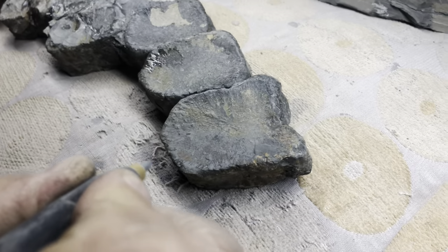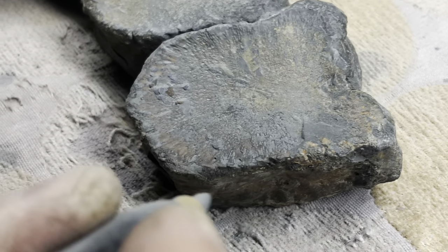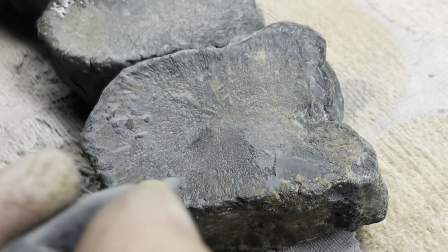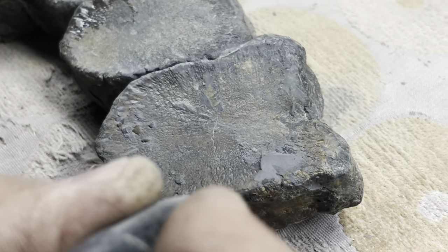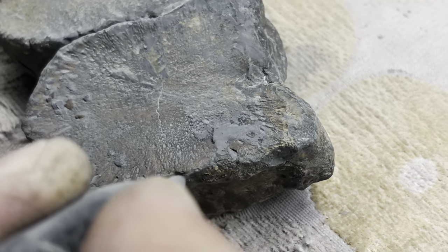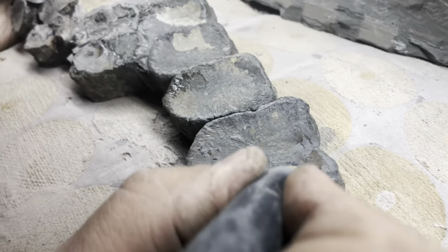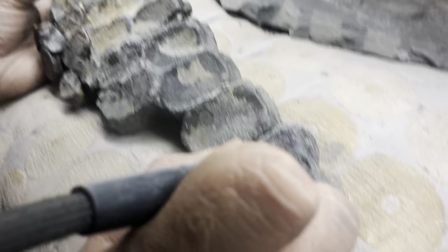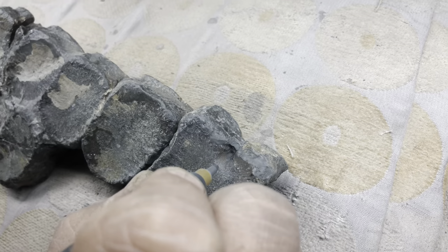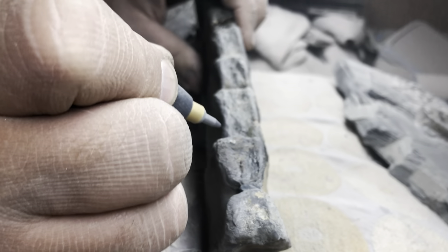We're going to use air abrasives to remove the thin layer of shale from the bones. The air abrasive will blast out tiny little particles, a little bit like sand, and very carefully remove away this thin layer of shale. It's a very time consuming process. We'll show some footage of us doing it now and then we'll get on with the rest of it over the next few days and then we'll show you what the finished fossil looks like.